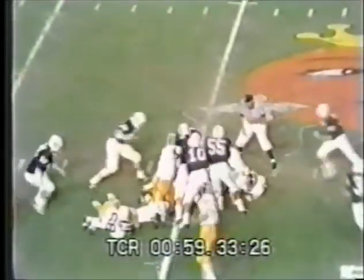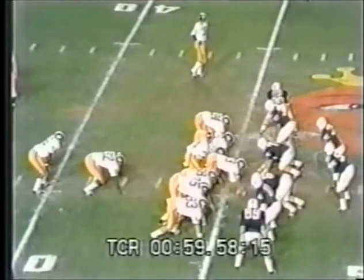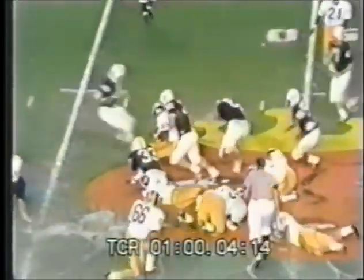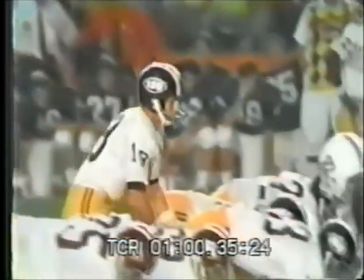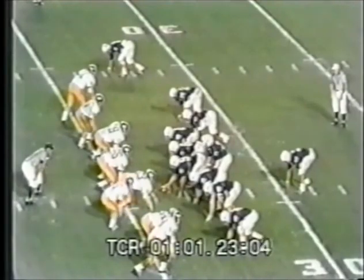Joe Moore looking for running room, gets up to the 45 yard line. Second down eight — Moore again, slips out of the tackle of Steve Smear and runs into Dennis Oncock. This time he's lined up as a tight end on the far side. McMillan looking, throwing — intercepted by number 31, George Landon. The second interception of Terry McMillan, the quarterback who has been intercepted twice tonight.